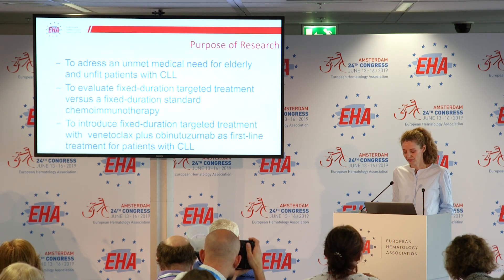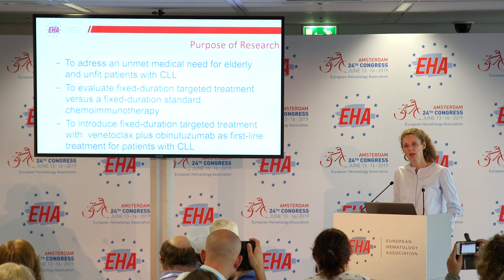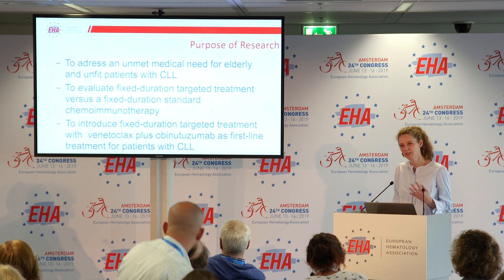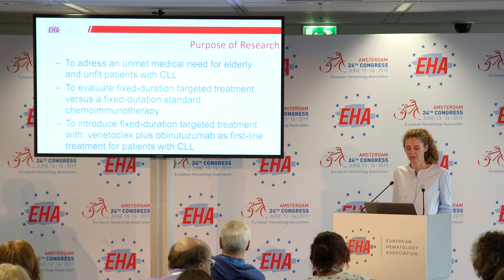We wanted to address this unmet medical need and evaluate fixed-duration targeted treatment with venetoclax and obinutuzumab. We wanted to replace chemotherapy with venetoclax and combine it with obinutuzumab, comparing this against the standard therapy in this patient population, which is obinutuzumab and chlorambucil.